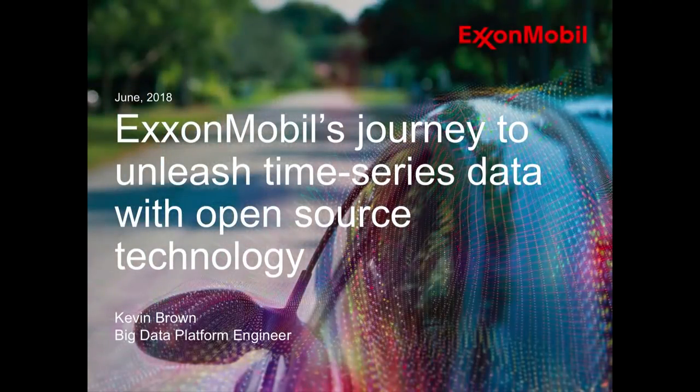I'm excited to be here. Welcome, thank you for coming. I'll be talking about ExxonMobil's journey to unleash time series data with open source technology. This is actually my second time speaking at DataWorks Summit. I got to come last year to talk about ExxonMobil's journey with setting up a big data lake, and this is kind of a continuation of that story.